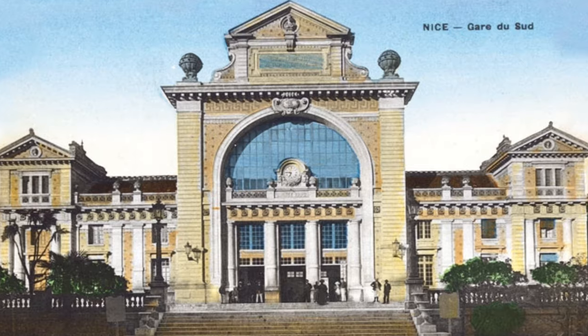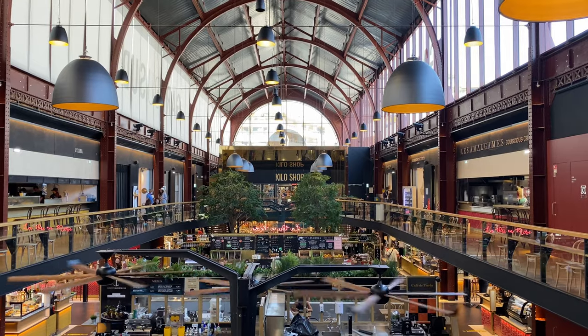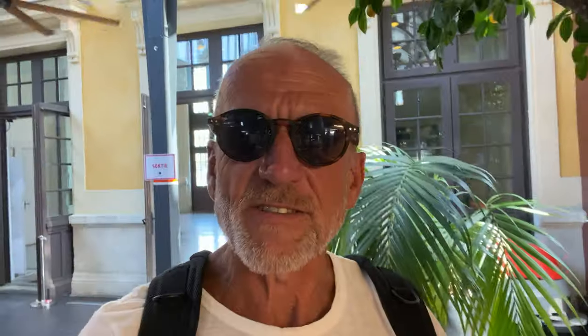I'm now going to take you into the Gare du Sud, which is the old Chemin de Fer railway station. It was the old one-meter gauge railway that went up into the mountains. The station moved behind here. This building was desolate for a while but it's now the most fantastic gourmet food court, with trendy shops around the top — a fantastic place to sample some traditional Nice food and some pretty untraditional Nice food.